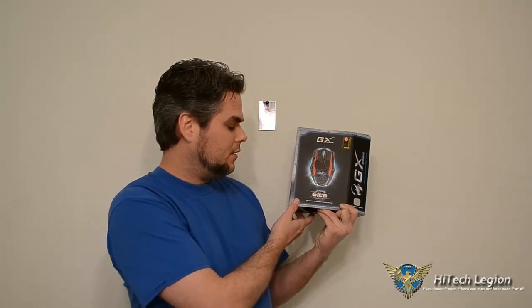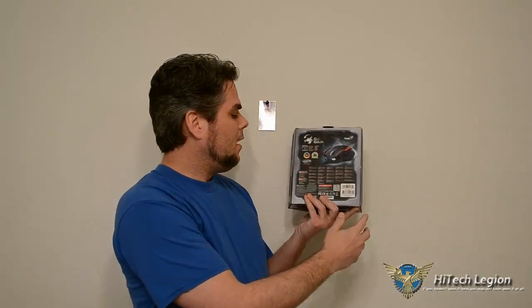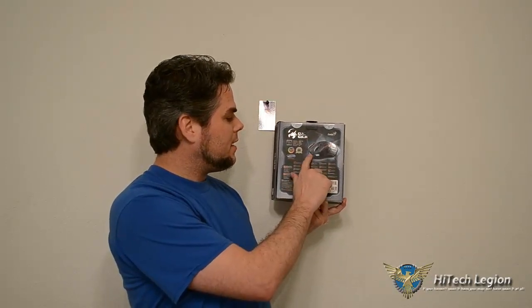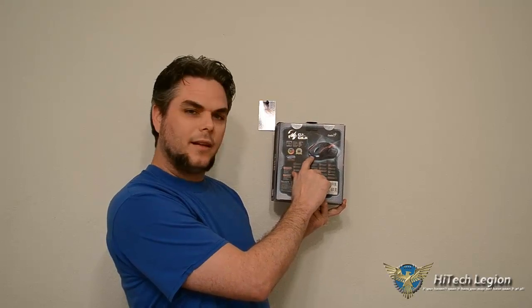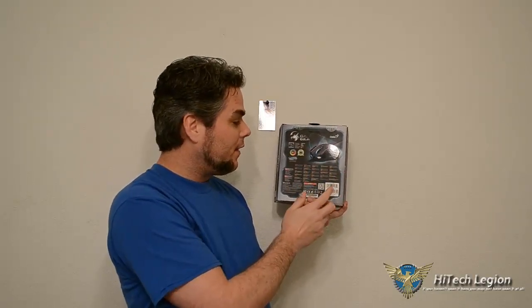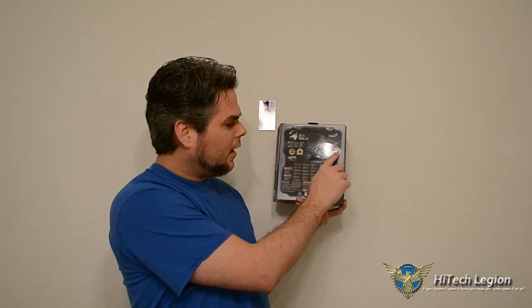You can program it to basically any combination of 16 million colors. Three different sections of the mouse light up independently, and I'll show some of that in pictures and maybe grab a little bit of video of it changing. The back of the box has another image where you can see some of the LED light up — it kind of looks like it has eyes on the front. Otherwise, I think it's a really good looking mouse, kind of angular.